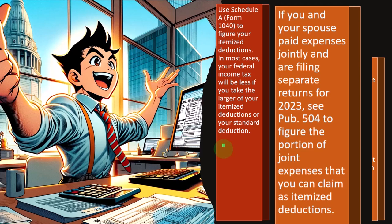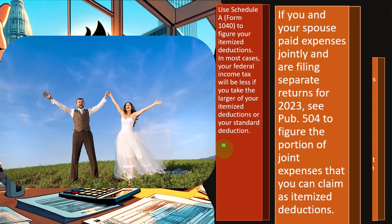If you and your spouse paid expenses jointly and are filing separate returns for 2023, see Publication 504 to figure the portion of joint expenses that you can claim as itemized deductions. If you're married filing jointly, note that you have to clear the threshold of the standard deduction in order to itemize. What the IRS will be skeptical of is someone trying to say they're married but filing separately — one person taking the itemized deductions and getting the larger benefit, and the other person taking the standard deduction, trying to split it in a beneficial way.